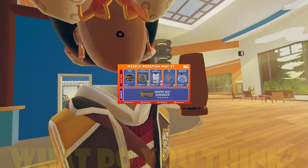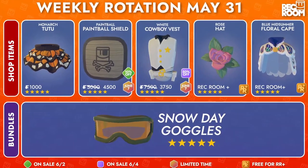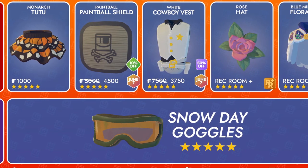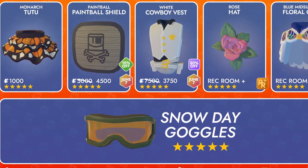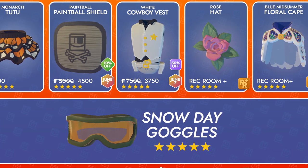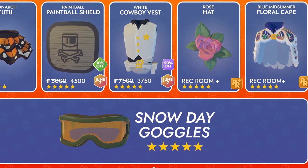Inside our weekly rotation image, here are the items that we'll be getting in later this week. We have our Paintball Shield — I'm sure that's not right, a little typo in the weekly rotation image. The White Cowboy Vest, Rose Hat, and our Wrecking Plus item. On top of that, we're also going to be getting the Snow Day Goggles Bundle. And that's pretty much it for our weekly.